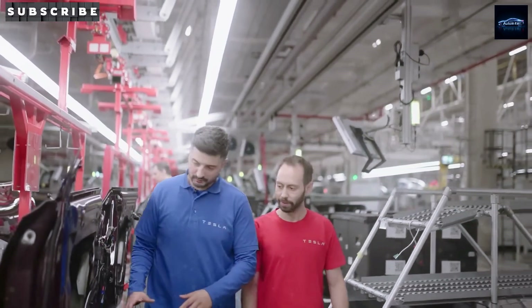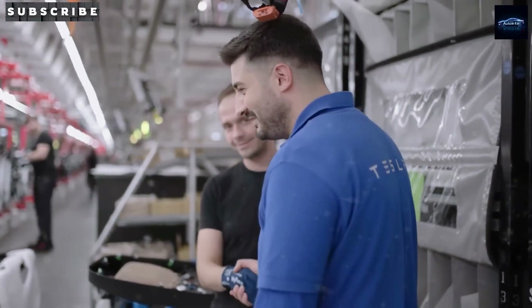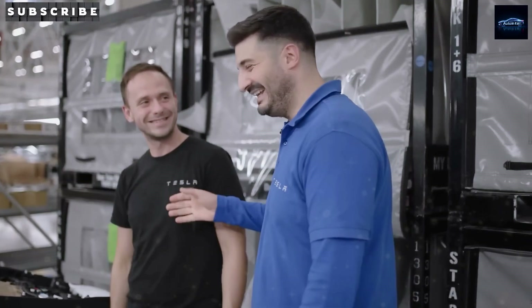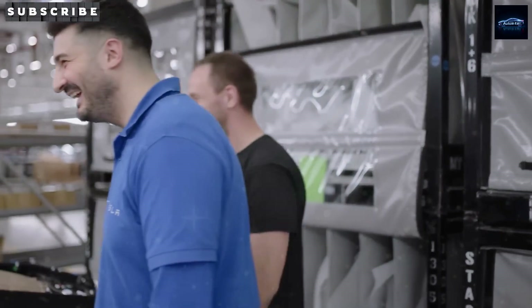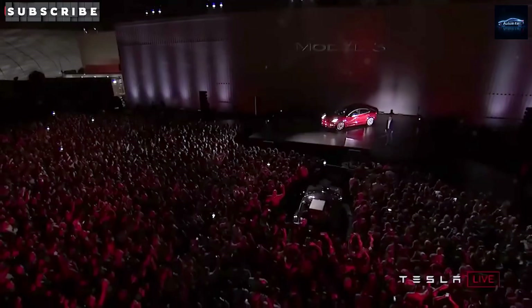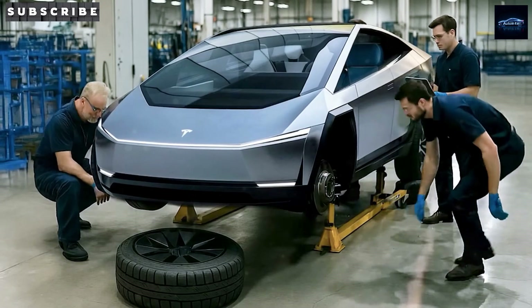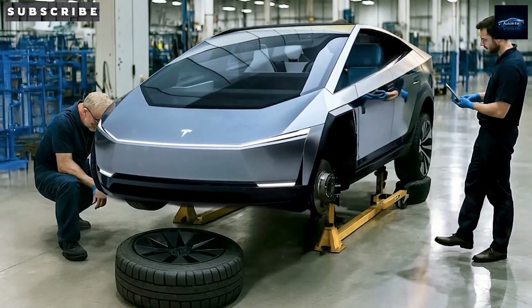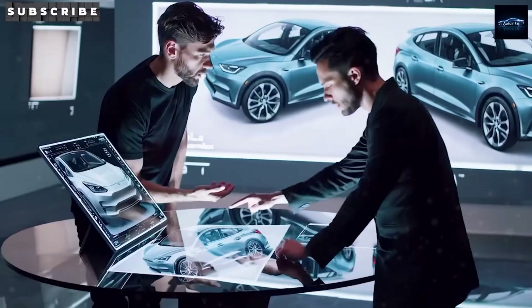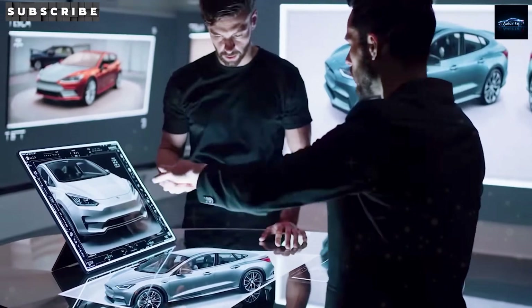One of the biggest innovations in the Gen 3 platform is the potential use of aluminum-ion battery technology. These batteries offer several advantages over current lithium-ion ones: they're safer, charge faster, and last longer — some reports suggest up to 3,000 full-charge cycles. They can also charge in under 10 minutes in lab conditions and are easier to source, with fewer environmental impacts during mining and better recyclability. If Tesla can get these into production, it could bring down material costs and long-term maintenance needs significantly.